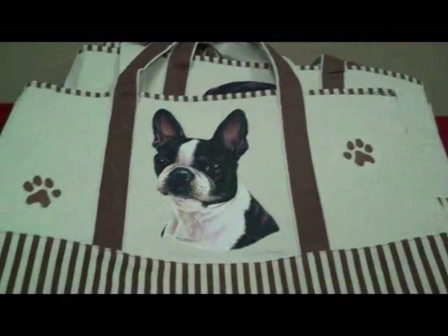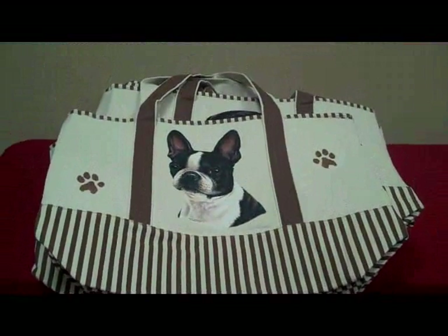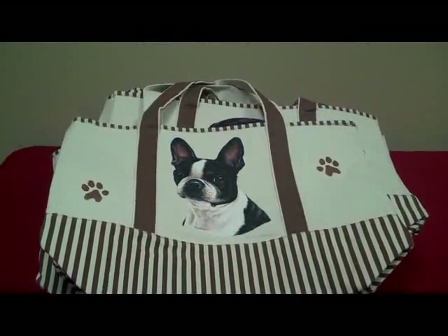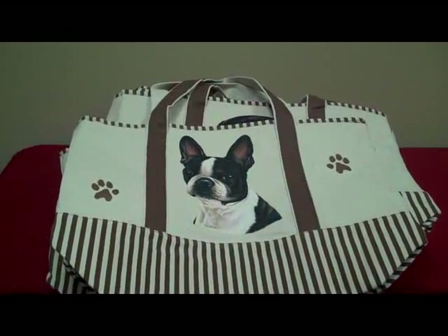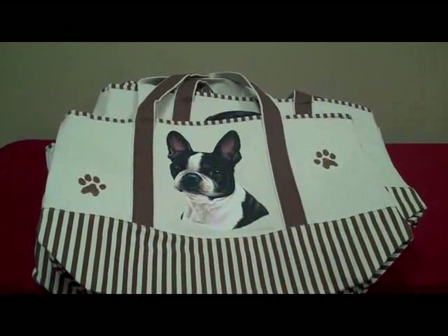Perfect for beach, perfect for grocery stores. We know that everybody is thinking about going green these days, and these bags are a pretty big size.